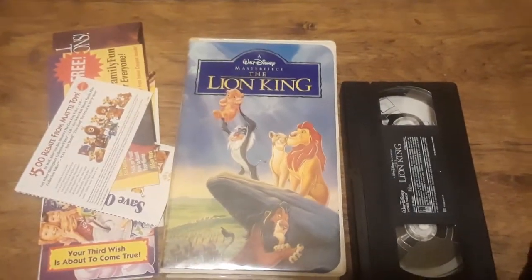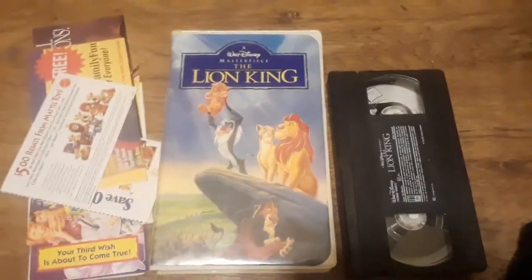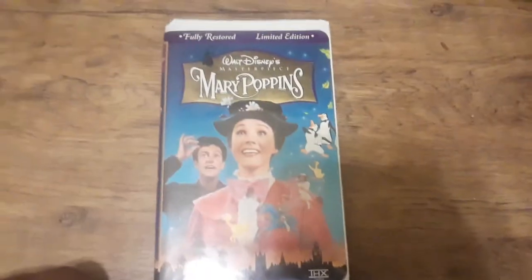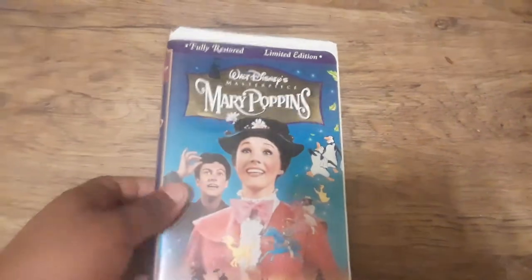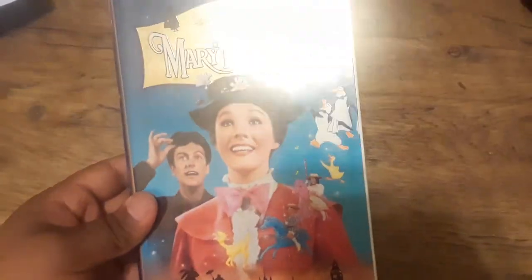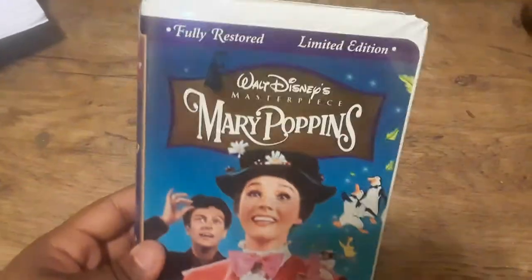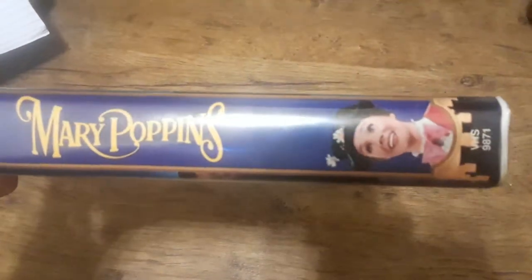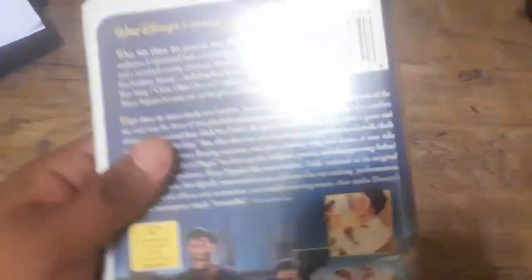But there you have it — the original video release of The Lion King, a milestone in VHS history and in Walt Disney Home Video history. Alright, this is the re-release of Mary Poppins. This was released August 26th, 1997. Mary Poppins was a Masterpiece Collection title, but they re-released it as a fully restored limited edition release. And of course, Mary Poppins is a masterpiece.